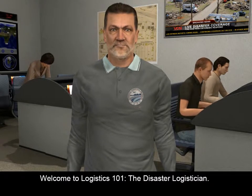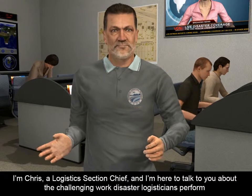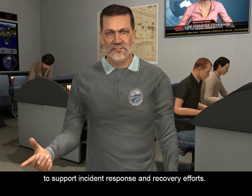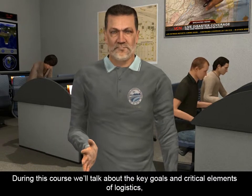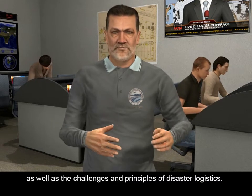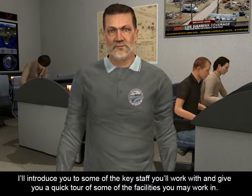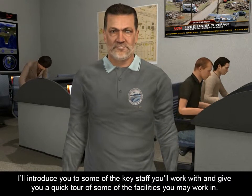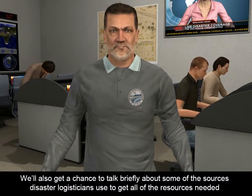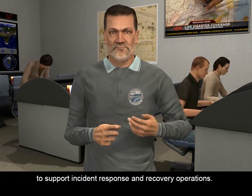Welcome to Logistics 101, the Disaster Logistician. I'm Chris, a Logistics Section Chief, and I'm here to talk to you about the challenging work disaster logisticians perform to support incident response and recovery efforts. During this course, we'll talk about the key goals and critical elements of logistics, as well as the challenges and principles of disaster logistics. I'll introduce you to some of the key staff you'll work with and give you a quick tour of some of the facilities you may work in. We'll also talk briefly about some of the sources disaster logisticians use to get all of the resources needed to support incident response and recovery operations.